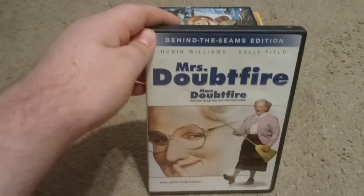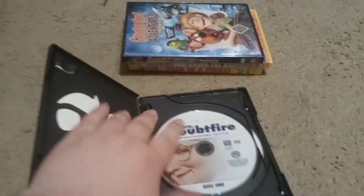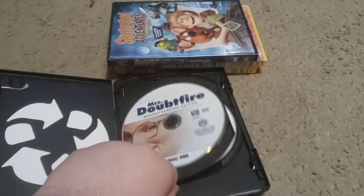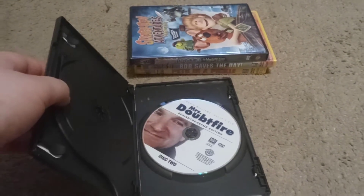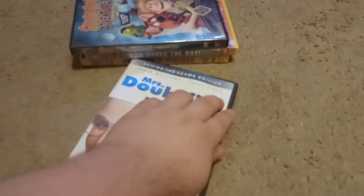Next up we have the 2007 DVD of Mrs. Doubtfire. Here's the spine and back. Here's disc one which has the movie, and here's disc two with the bonus features. It also has Robin Williams. So that is that one.